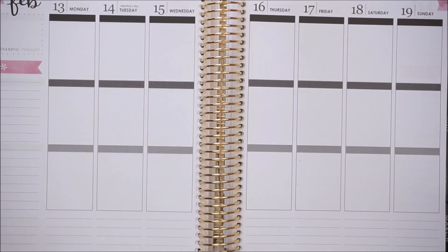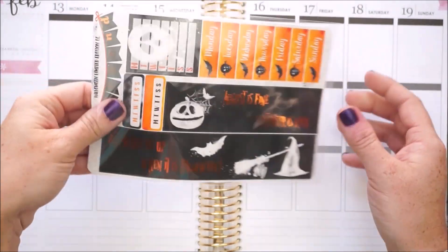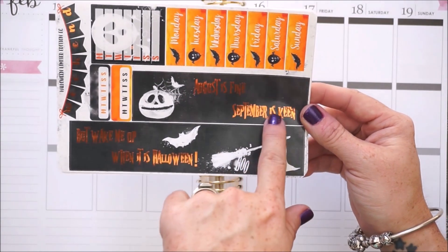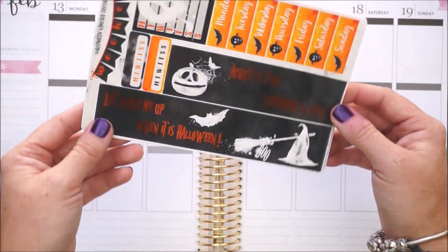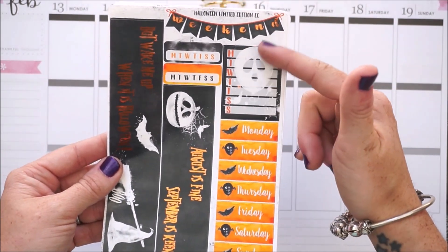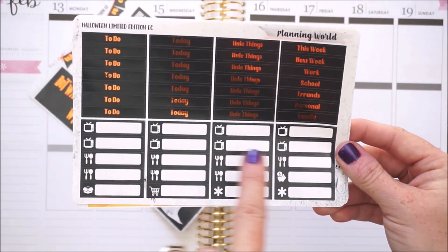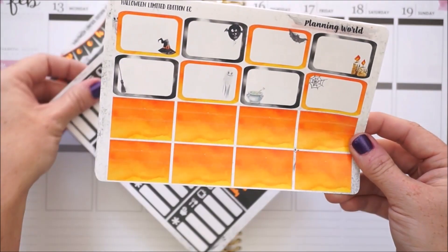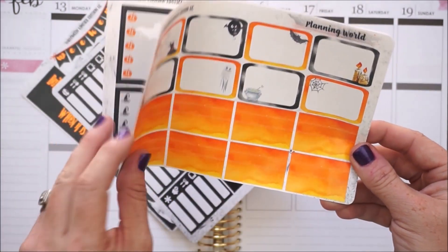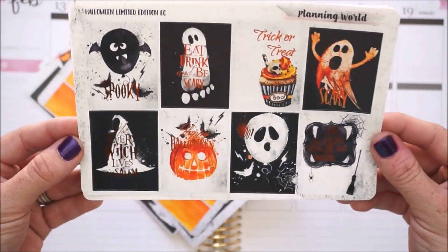Next I have quite a few weekly kits by Planning World. I'll start with the one I'm going to use for Halloween week. The bottom washi says 'August is fine, September is keen, but wake me up when it's Halloween - boo.' The weekend banner has foil on it, you have date cover-ups, habit trackers, a weekly full box habit tracker, and headers in awesome orange foiling. To do, today, little things, all your extras, and littles with TVs and dinners per day.